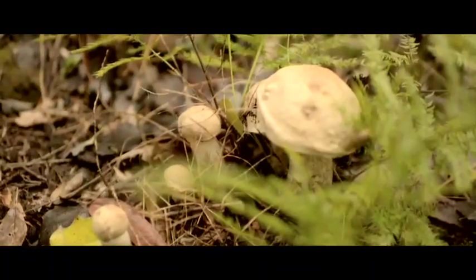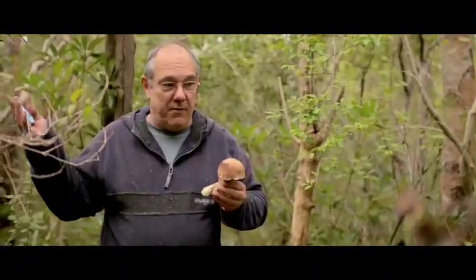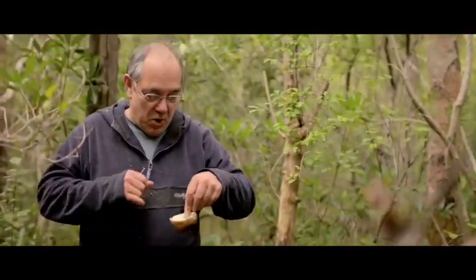The golden rule for people who have never found mushrooms before in the Western Cape, in South Africa, is: any mushroom which has got a sponge underneath it, as opposed to gills like a fish — they're all edible.